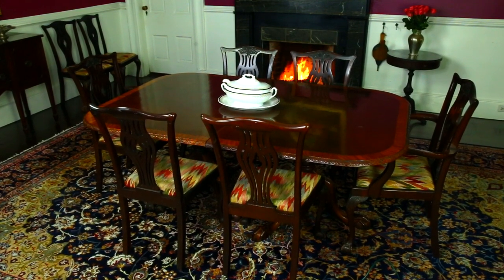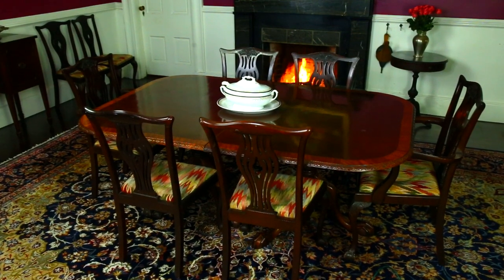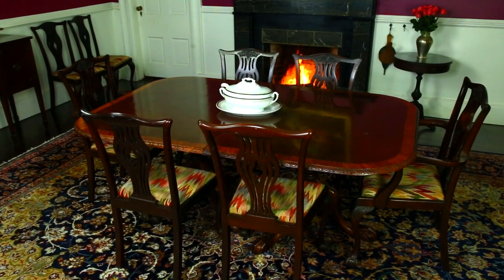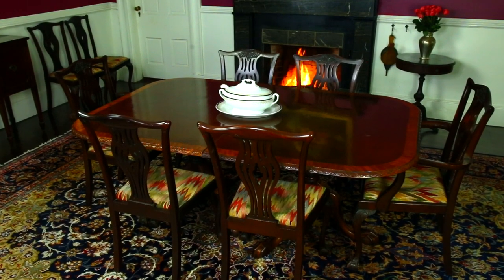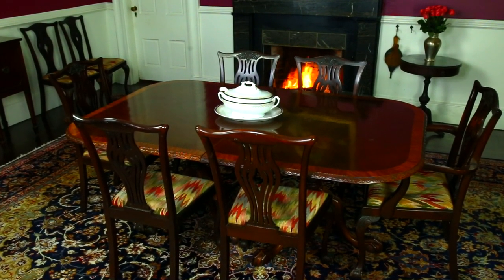In the center of the room is the dining table. We bought this federal piece at auction. When fully opened, it seats 12 guests. Finding 12 matching federal chairs wasn't easy, but find them we did at an auction in New Orleans.